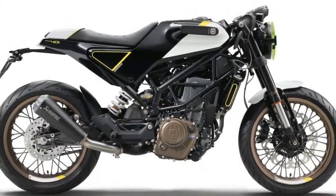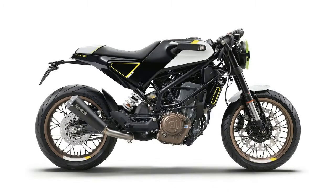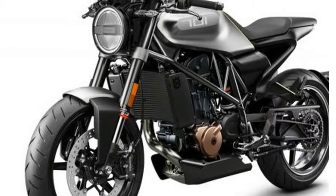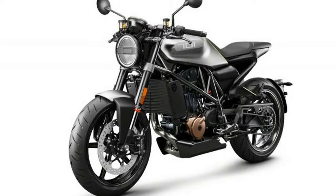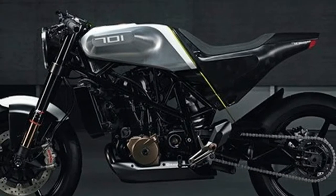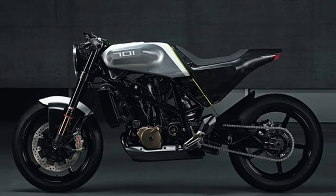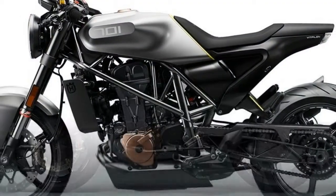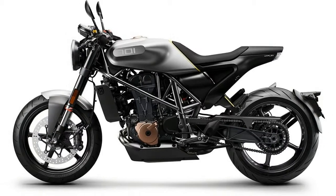Ever since we saw Husqvarna's first Vitpilen concept in 2014, we've been beside ourselves waiting for the production bike — now it's here and we couldn't be happier. The 701 Vitpilen has stayed true to the initial concept, with only small changes to allow for boring things to make it road-legal. One of the biggest highlights is the angular bodywork and radical LED lighting, both of which hang beautifully from the star steel trellis frame.